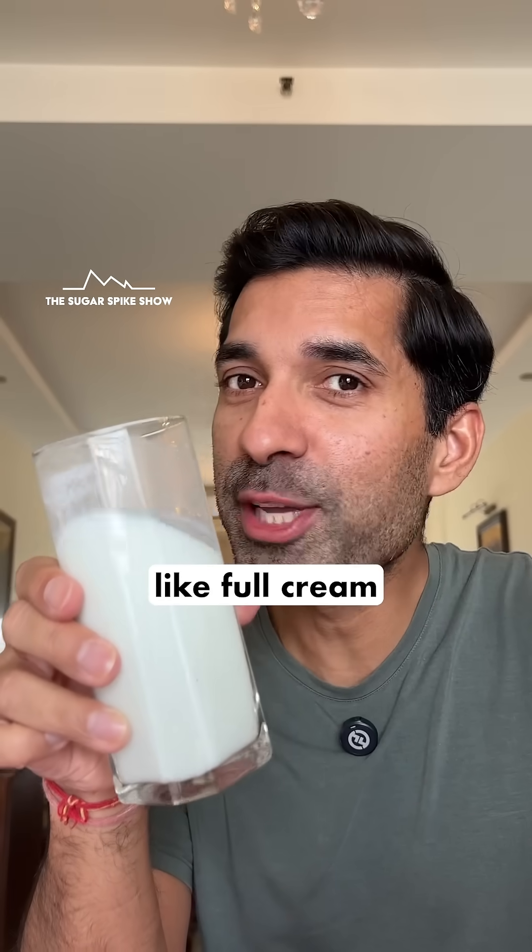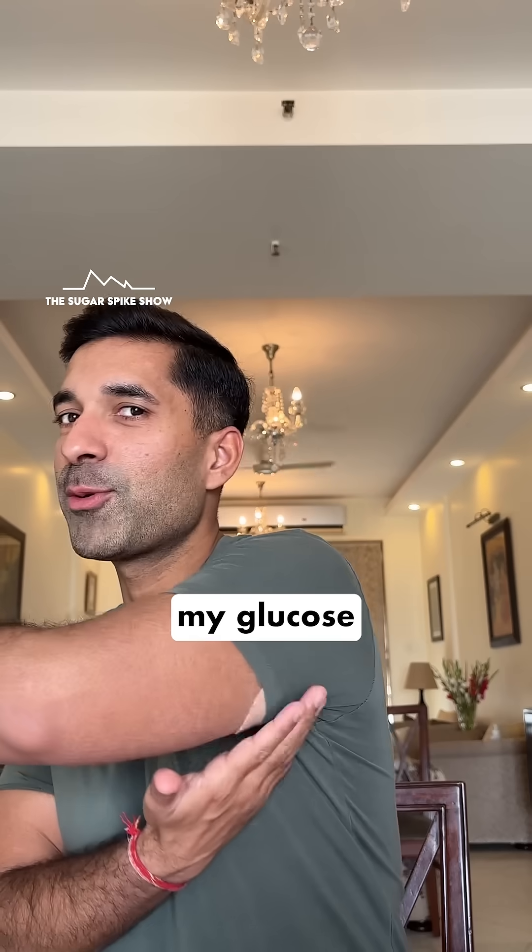This tastes just like full cream milk. Let's see what my glucose monitor says.